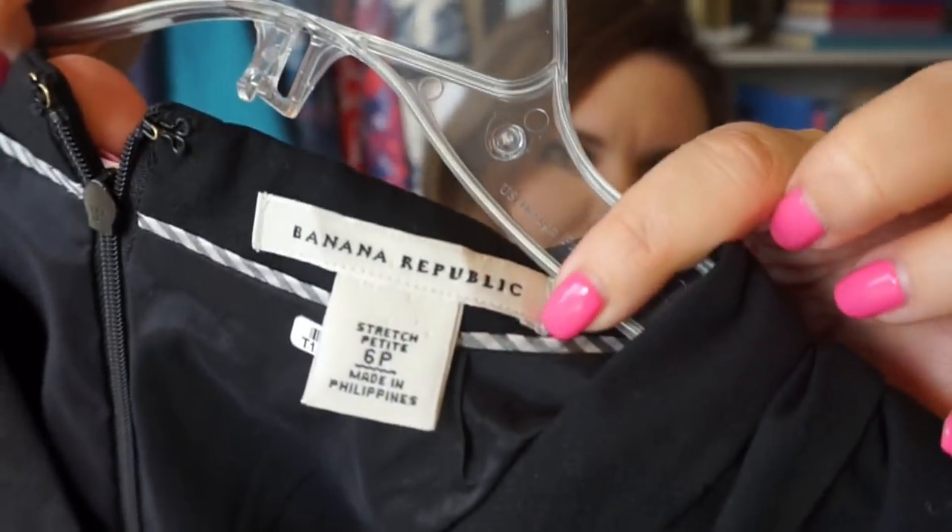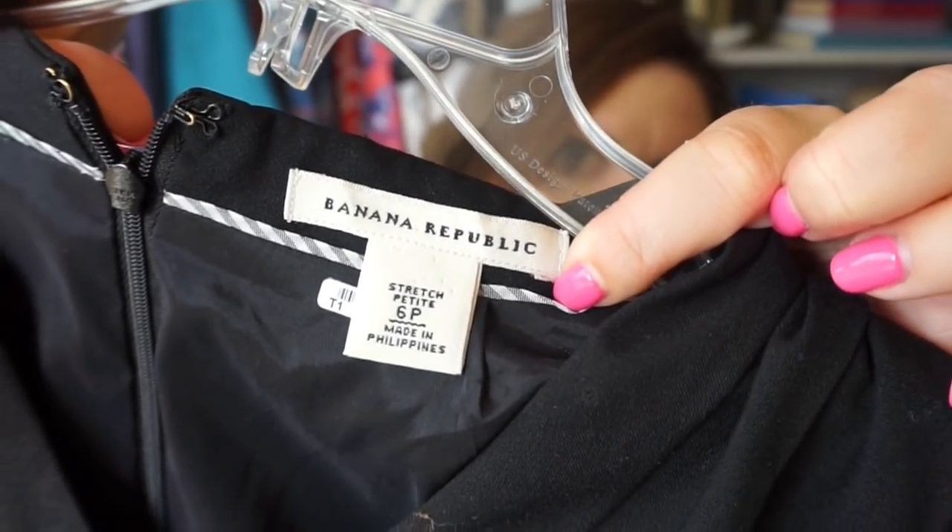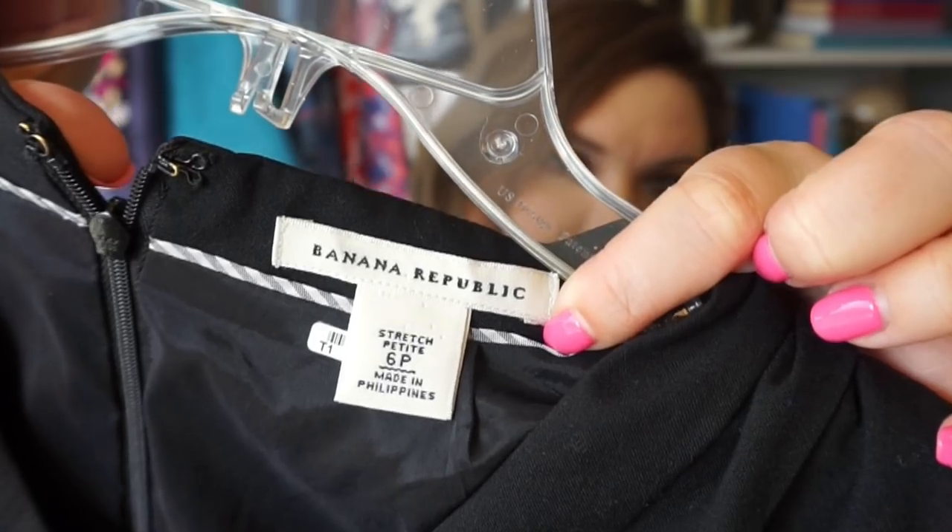First up is a Banana Republic dress — it's black and has a good shape, really pretty from the front. However, it's not in good condition: horrible armpit stains, makeup all over the front, and it's missing the belt. These are things I look at in the thrift store that tell me this item was not cared for. This tag is an older Banana Republic tag; this dress is from around 2012, so it's over five years old and does not qualify for my Poshmark closet.